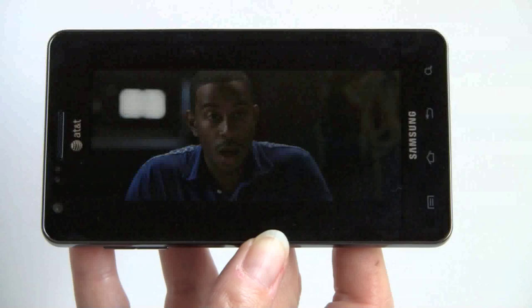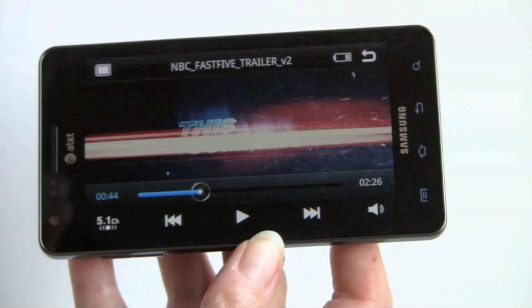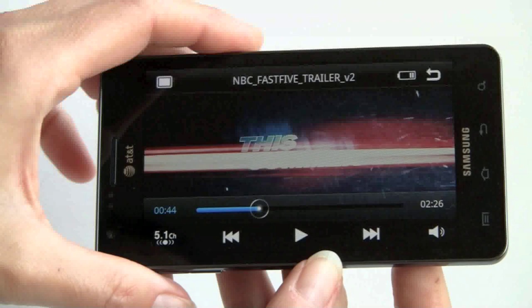At 4.5 inches and 800x480 resolution, this makes an awesome pocket video player. Given the screen size, we wouldn't have minded if Samsung had upped the resolution higher the way Motorola has done for some of their actually smaller display phones — but we're not complaining too much. It's fine, and text is quite readable.